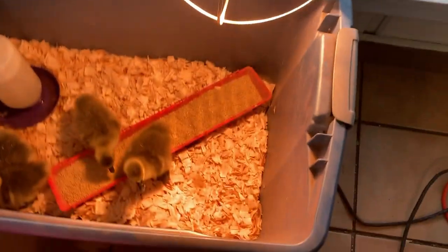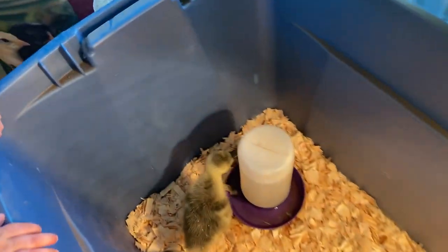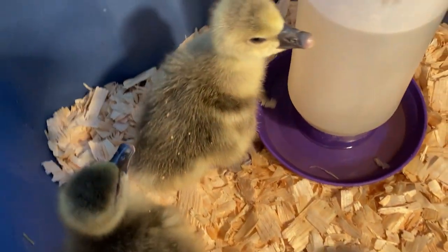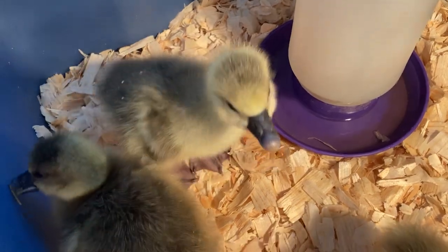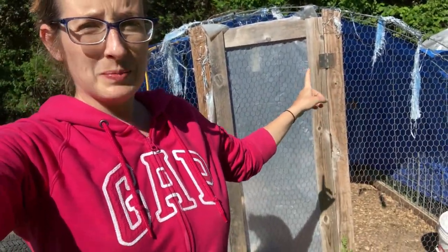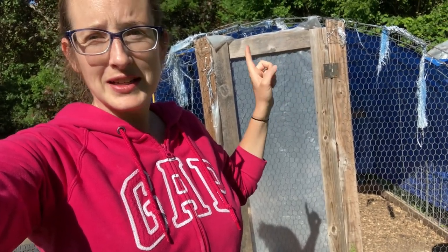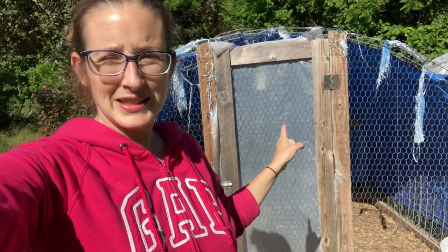Oh, this little guy just figured it out over here! One's pecking there. Okay, so that all brings us to today, with the geese outside in this coop structure. This has been a sheep shelter, it has been a greenhouse, it has been a movable chicken coop, and now it is a geese hut.